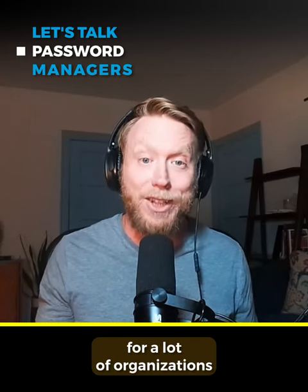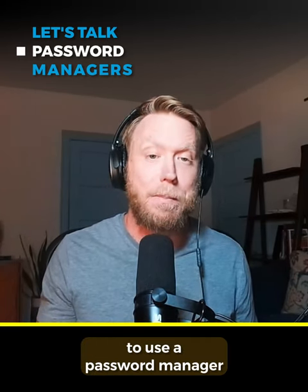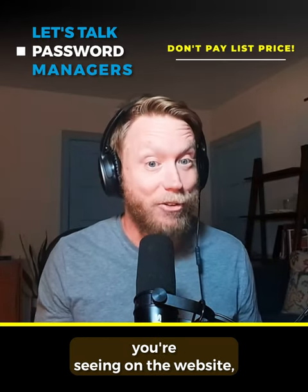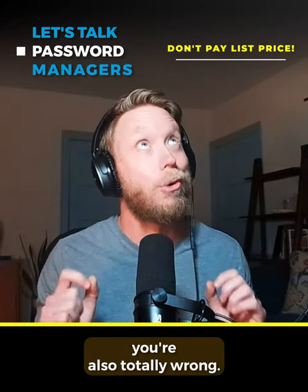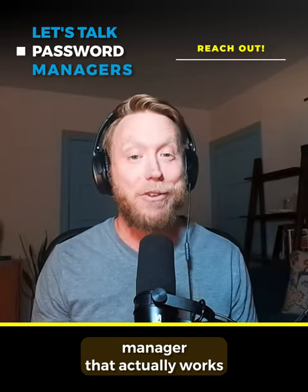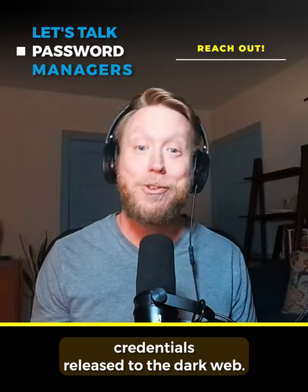There is actually a really good use case for a lot of organizations to use a password manager for a limited subset of users. And if you pay list price that you're seeing on the website, you're also totally wrong. So reach out, we'll get you set up, and we'll find a password manager that actually works and we'll get your credentials off the dark web.